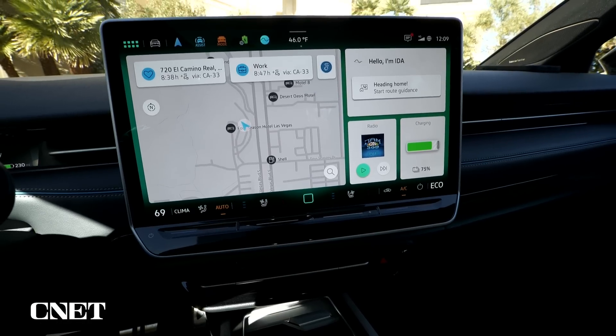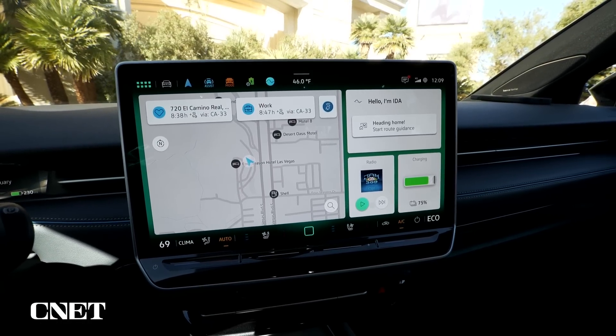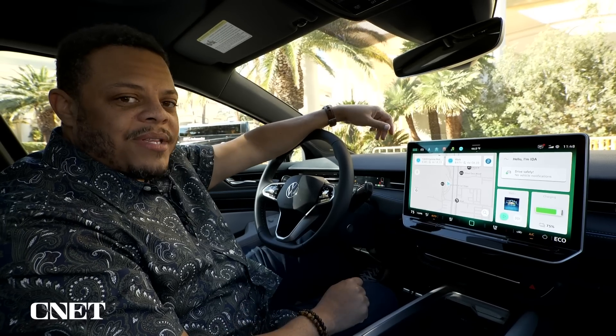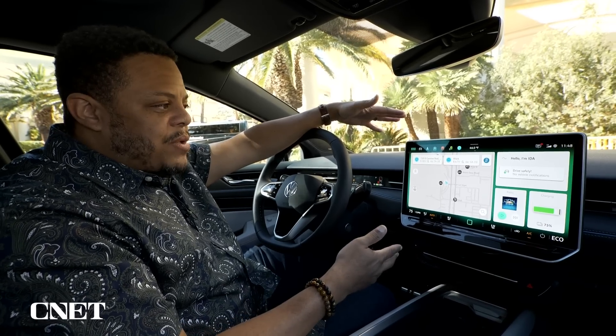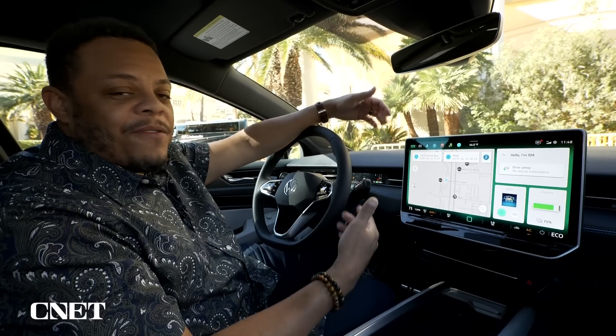Today, Ida can do pretty simple things like adjusting the climate controls, initiating messages or phone calls, or doing pretty simple destination searches. But in the future, you'll be able to talk to her like a human being and get natural messages back from the cloud.